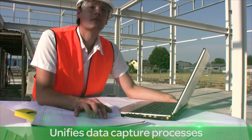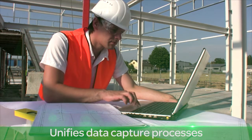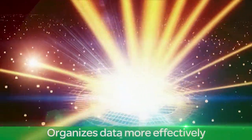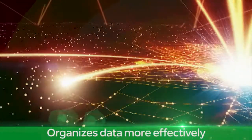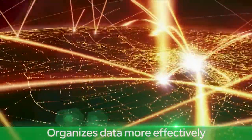Orbit also unifies disparate data capture processes into one configurable platform, driving down your total cost of ownership. And Orbit organizes your data more effectively, which allows you to support work and business processes across your entire enterprise.